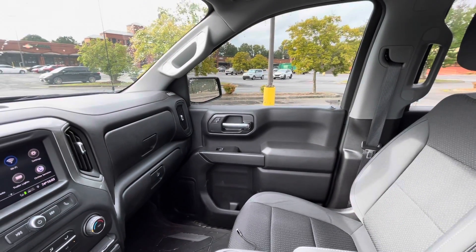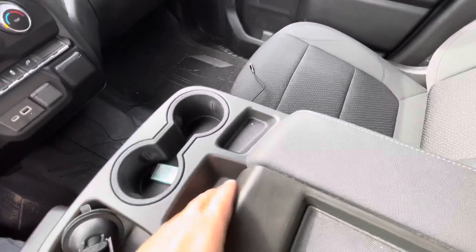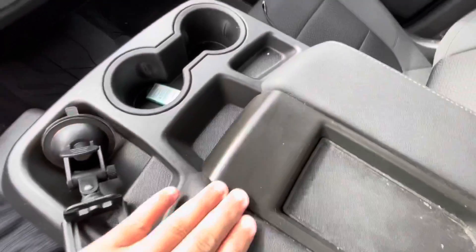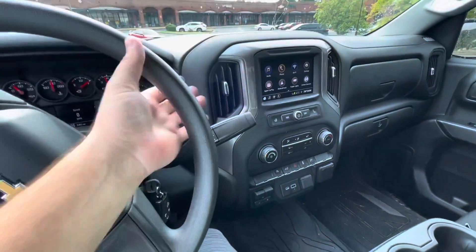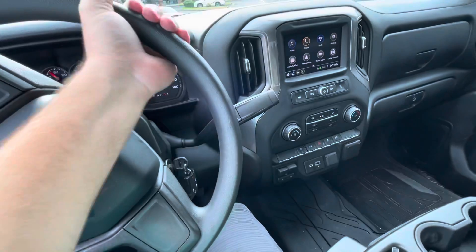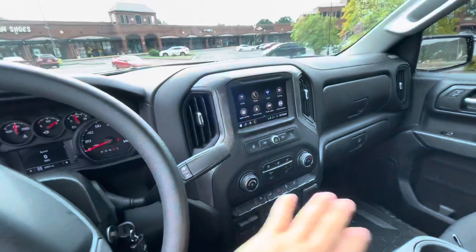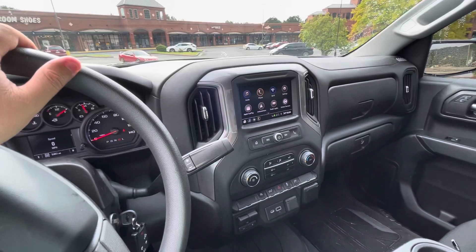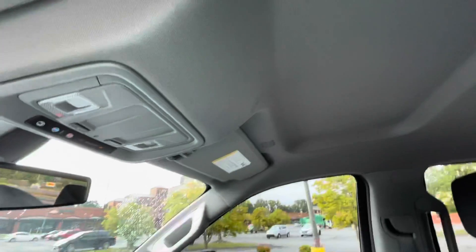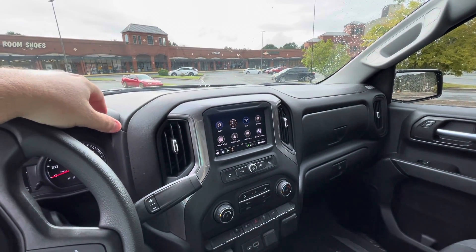The seats are actually really comfortable even though they're not exactly leather — however this piece right here is leather, and there is some discoloration. The plastics in here seem to really absorb oils, whether from your hand, eating, or whatever. There's always a lot of color contrast from any oil or moisture. They could have worked that out better. No sunroof on this one.